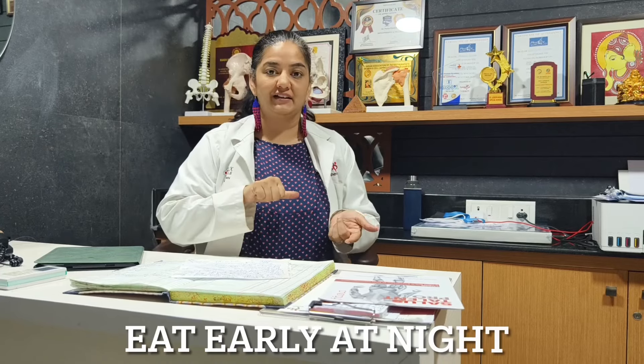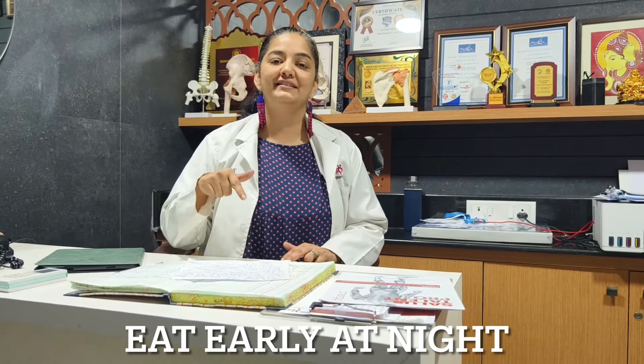One important thing about hiatus hernia is your digestion has to be really good. So it is very important that you eat early in the evening. If you are sleeping at 10 o'clock, make sure you are eating at 7. If you are sleeping at 9, make sure you are eating at 6. It is very important to have a 2–3 hour gap before you sleep. Late dinners are definitely a no-no.